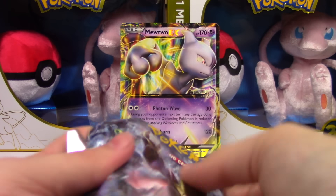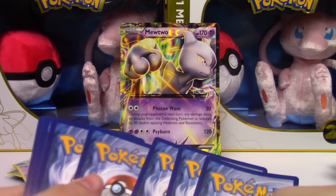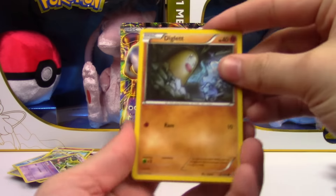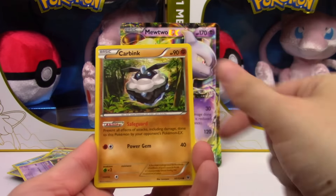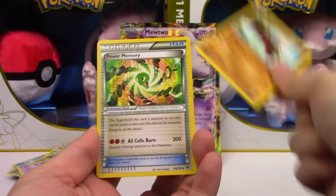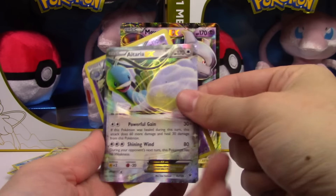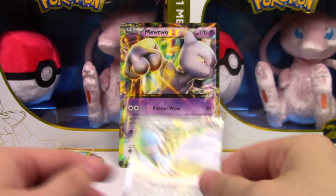Okay, Fates Collide — come on. Final pack: Diglett, Riolu, Carbink, Deerling, Snivy, Energy Pouch, Hawlucha, Power Memory, Weezing Reverse. Hey — and an Altaria EX to finish this off!